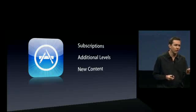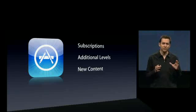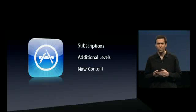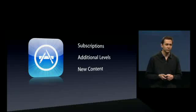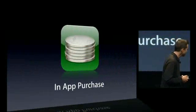For instance, an e-book. Today, you have to sell one application per book. But there are e-book developers who would love to sell a generic e-book application and have a bookstore built into the app. I'm happy to say that we are supporting all of these additional purchase models in iPhone 3.0, and we're doing it with what we call in-app purchase. Let me show you how it works.